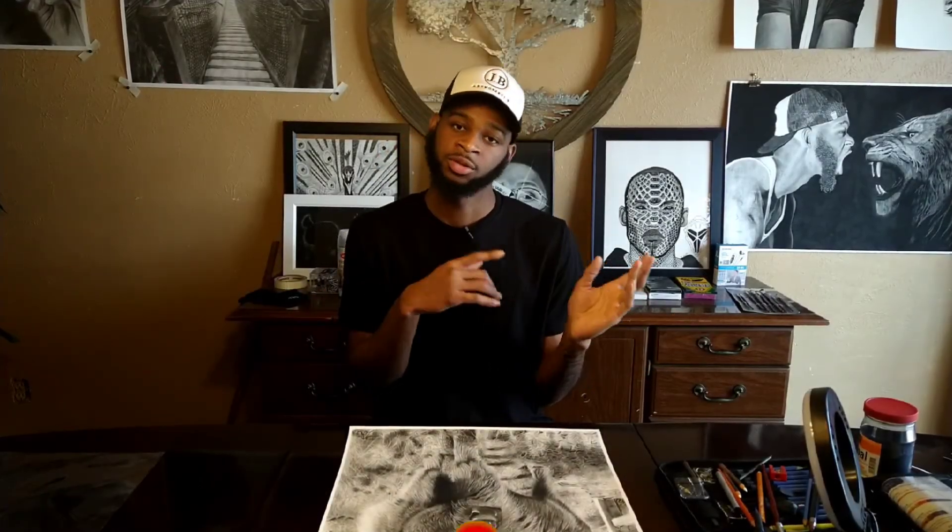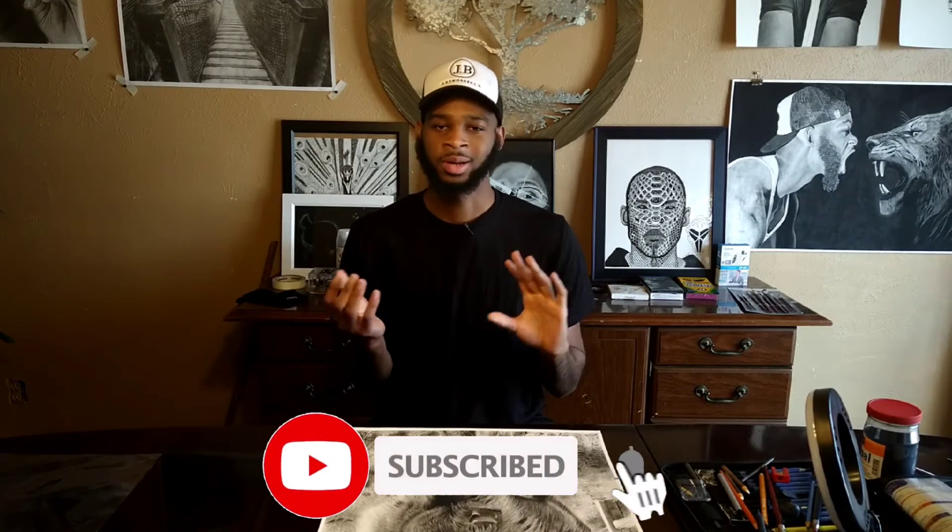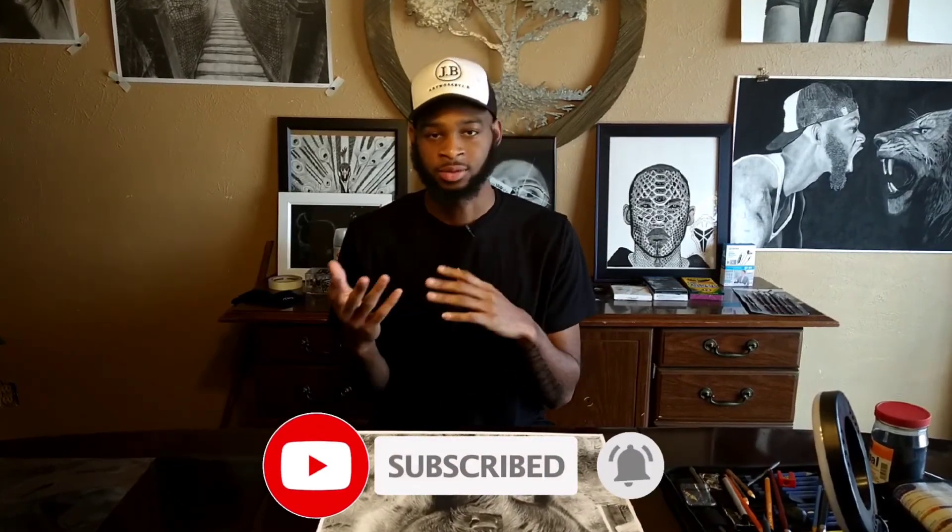Hope you guys enjoyed this video. Make sure you like, comment, subscribe. Do let me know in the comments if you liked the whole video, if you like the drawing, what you liked about the video. And yeah, I'll catch y'all in the next one — bye, bye!